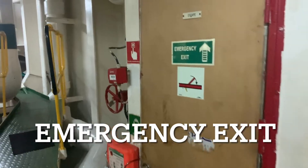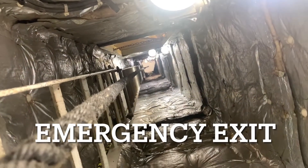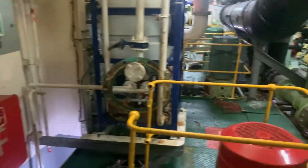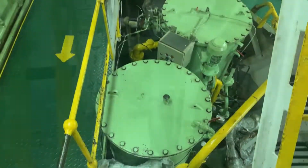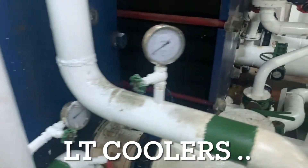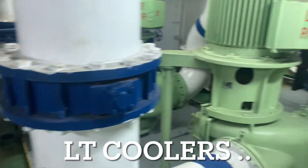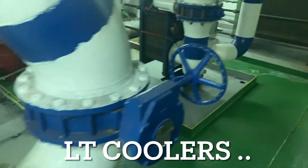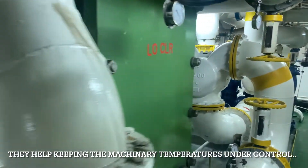This is the emergency exit. It goes way up — you can see it can be used in case of an emergency to get out.